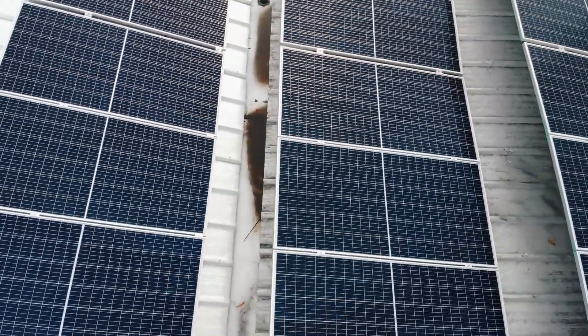Another factor that impacts pricing is how you choose to pay for solar. The first option is purchasing outright with cash — by far the best option, but also the least common, since not everyone has $20,000–$25,000 available. The second and most common option is a solar loan, offered by almost every solar installer. Loans let you own the panels for an affordable monthly rate, with terms ranging from five to 25 years, and you still get to claim all the incentives and tax benefits.